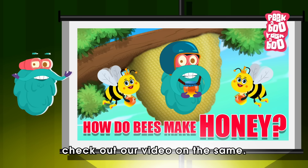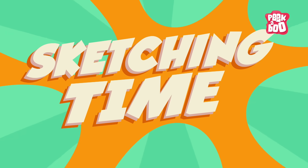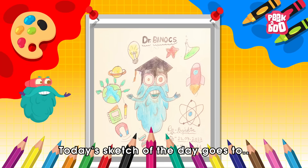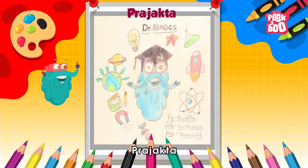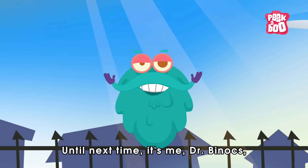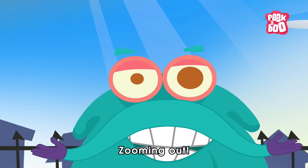To learn more, check out our video on the same. Today's sketch of the day goes to Prajakta. Hope you learnt something new today. Until next time, it's me, Dr. Binox, zooming out.